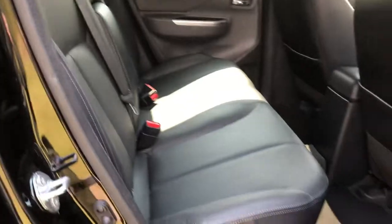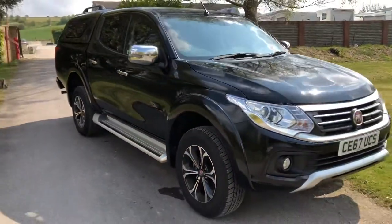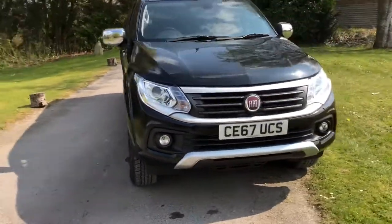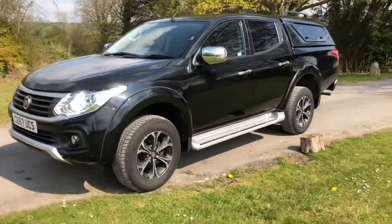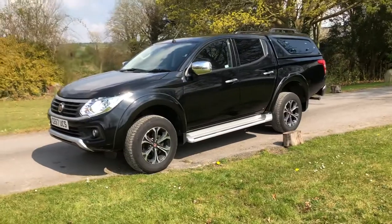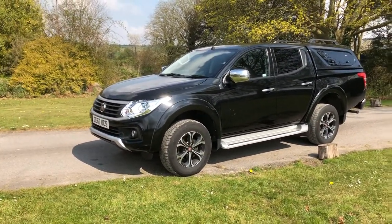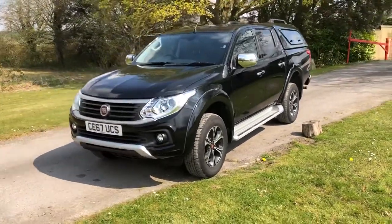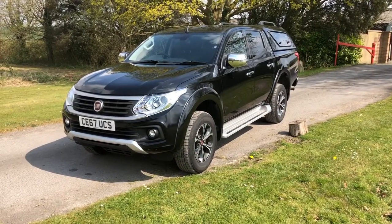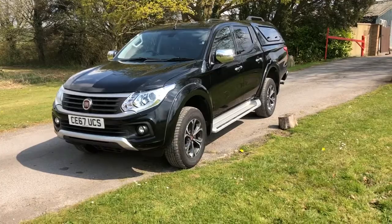This double cab pickup is available here at Cross Country 4x4. We're in Market Lavington village near Devizes in Wiltshire. You're more than welcome to come and view this truck and drive it. If you like it, we'll consider a part exchange and we can give quotes for finance. We can also get quotes for delivery — just need your postcode. Give us a ring on 01380 818 311.